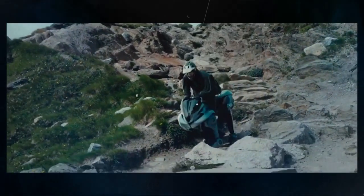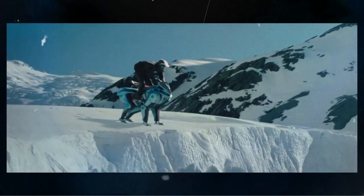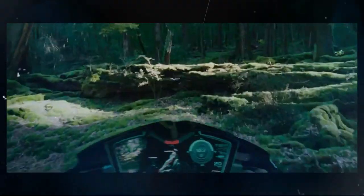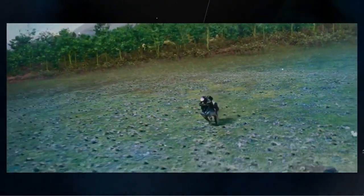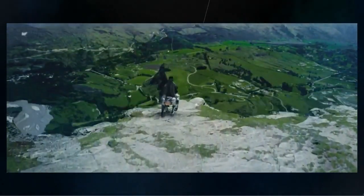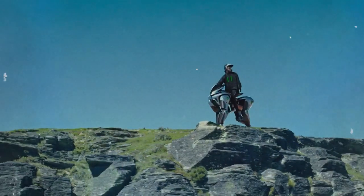Critics do remain skeptical, however. Some question whether the novelty of a robotic horse can overcome the practical hurdles of engineering safety and cost. The concept has been met with both awe and cynicism, with detractors arguing that while it is an impressive display of technical prowess, it may ultimately remain more of a conceptual art piece rather than a commercially viable product.